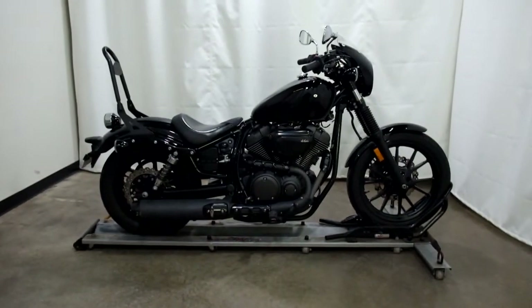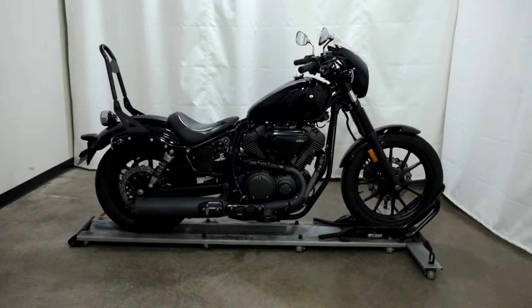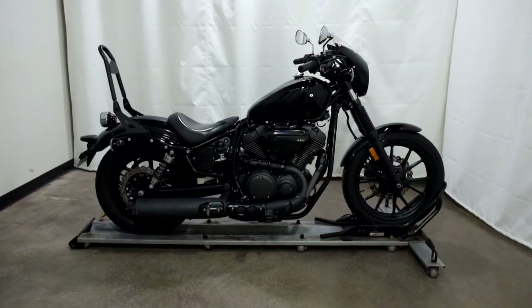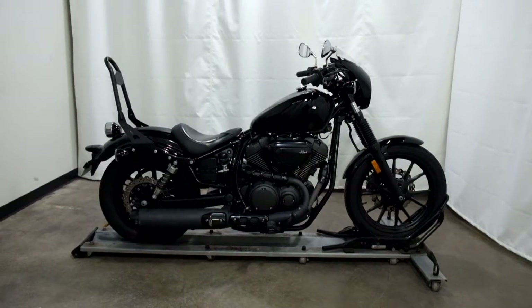This 2014 Yamaha Bolt 950 is an outlet motorcycle, which means it will be sold as is. Thank you for shopping SimplyRideUSA.com.